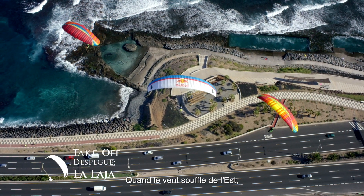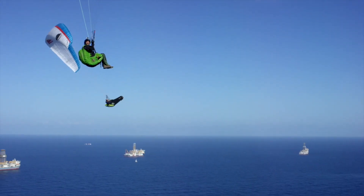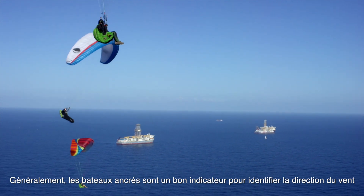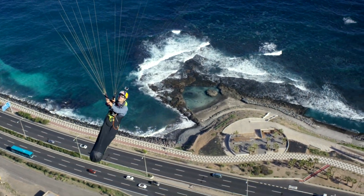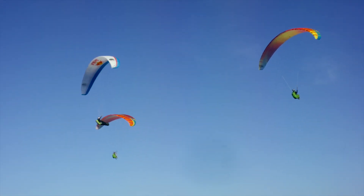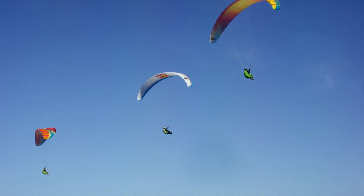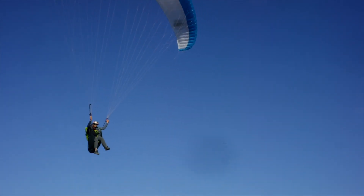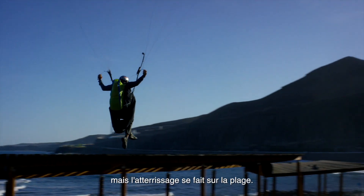When the wind blows from the east we head to La Laja. Generally anchored boats help us to identify the wind direction, unless the sea current and waves are too strong. These flying days are usually hot but the landing is on the beach.